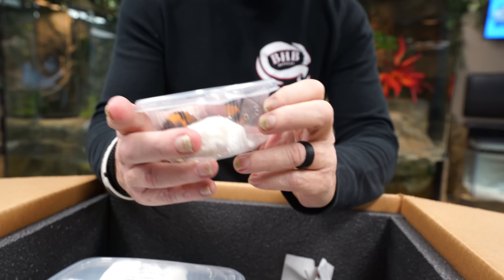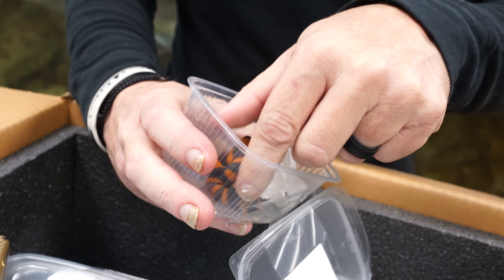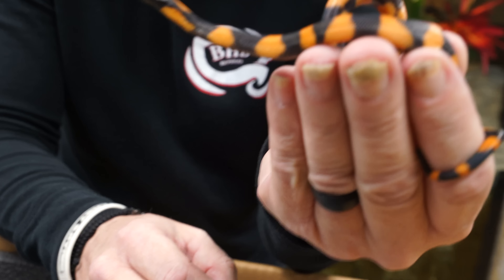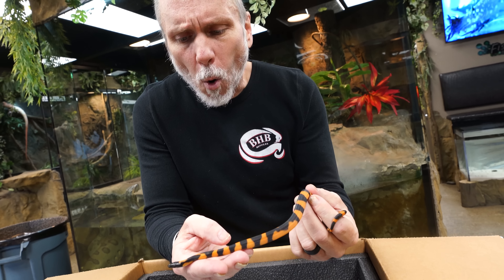We're gonna start with these guys right here. These are truly, I mean, it's unfortunate that Halloween just passed because these are about as Halloween as snakes as you're ever gonna get. They are incredible. These are what they call Bismarck Ring Pythons. They're from the Bismarck Archipelago and they're absolutely incredible — probably one of the most stunning, naturally occurring snakes you'll ever see. Just that black and orange — complete Halloween animals.